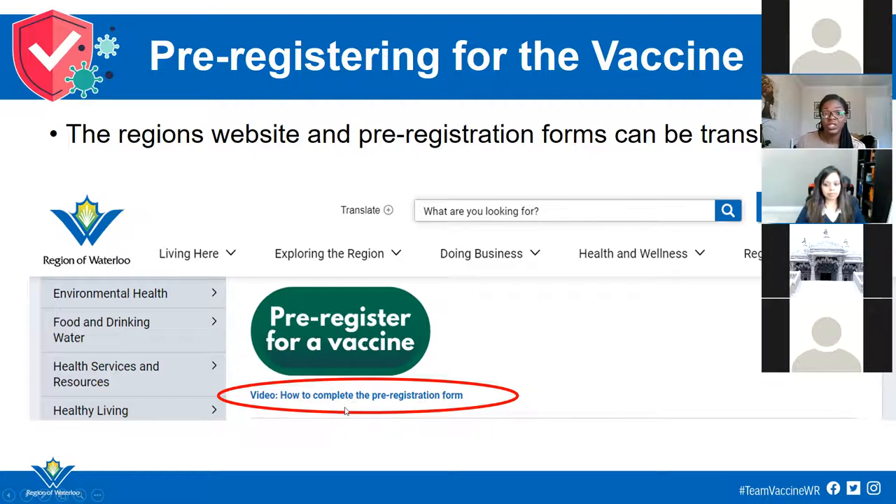If English is not your first or preferred language, you can translate the resources on the website — there is a translate option. Click the plus button beside the search bar, select your preferred language, and get all of the website information translated. We also have a number of resources available in a number of languages.